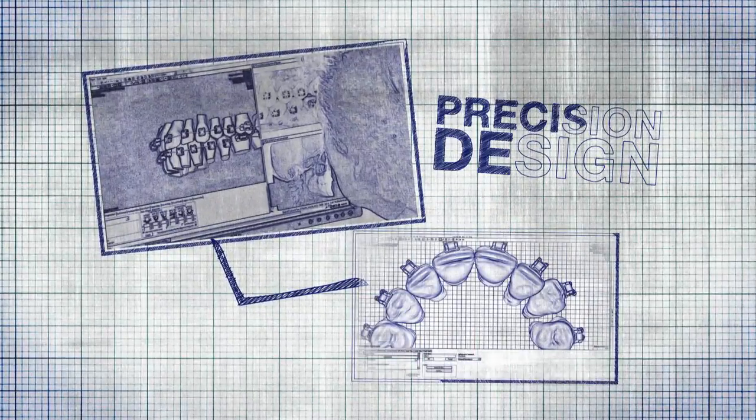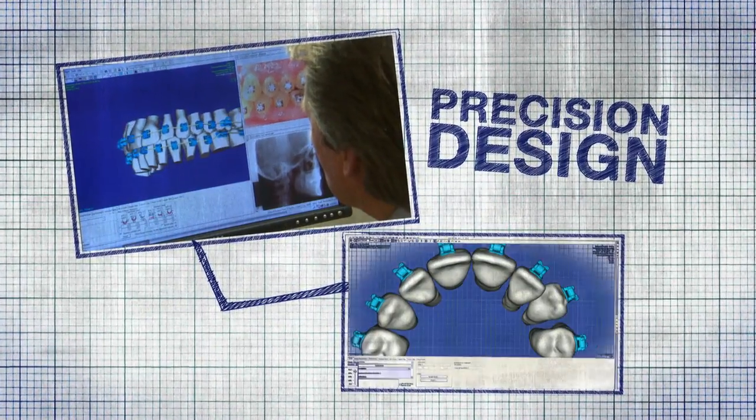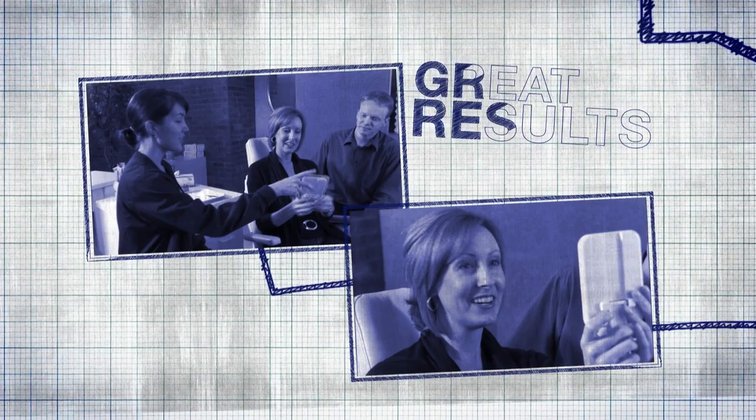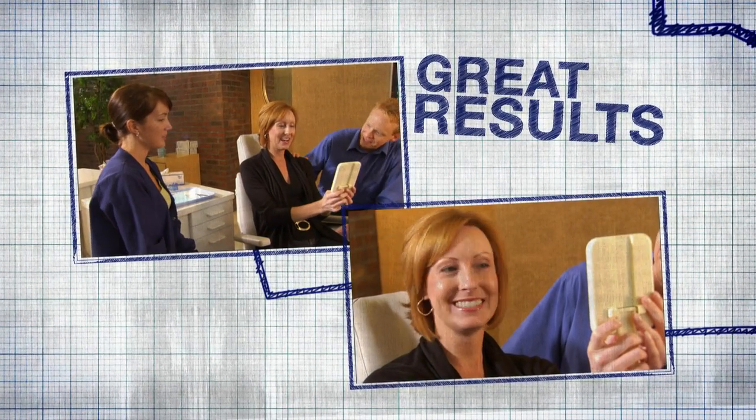It's all possible because once your doctor designs your smile, SureSmile uses the doctor's instructions to create a customized arch wire that is inserted into your brackets to move teeth towards their finishing positions.